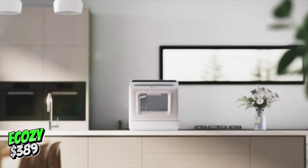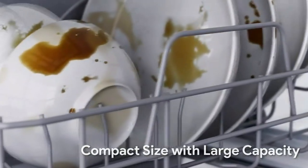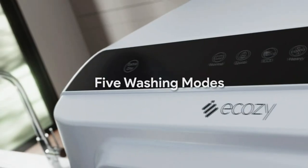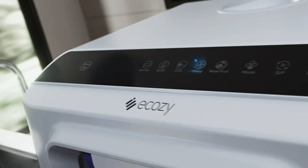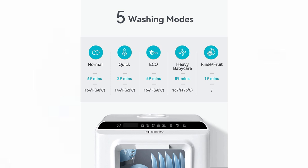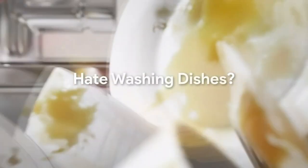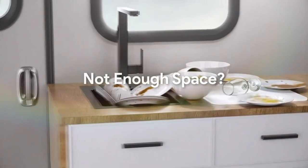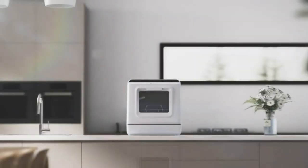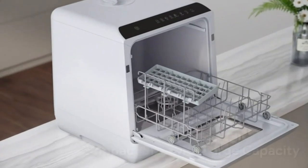The Ecozee Portable Countertop Dishwasher offers an array of features that ensure a clean and convenient dishwashing experience. With 5 selectable cleaning programs, users can easily customize their dishwashing according to the level of dirt on their dishes, saving time and reducing power usage. The heavy mode, with its temperature range of 131°F to 167°F, is especially effective for tackling heavily soiled dishes or baby bottles. One standout feature is its built-in 5-liter water tank, allowing users to start washing dishes wherever it is most convenient.